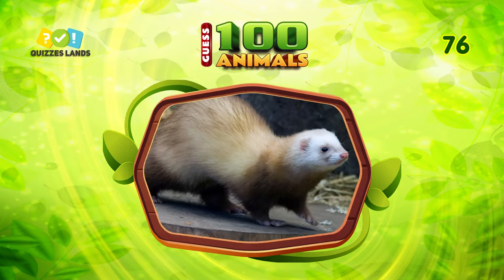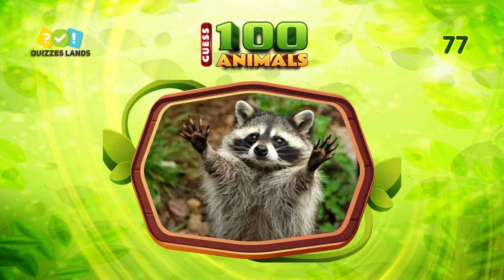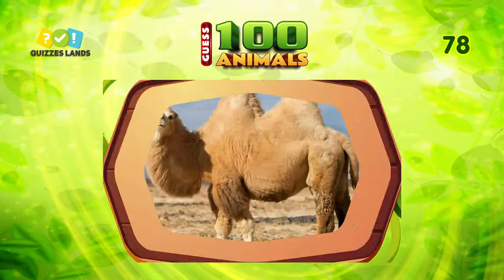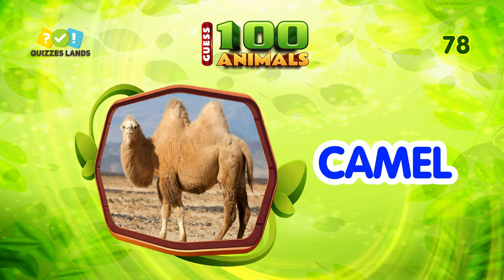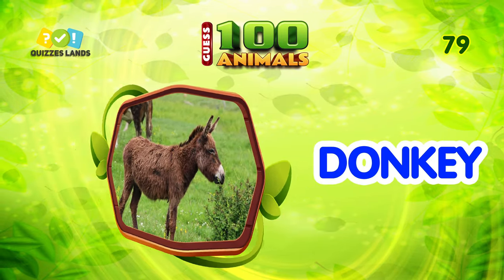Guess this animal. The answer is ferret. What do you call this animal? It's raccoon. Number 78. Camel is the correct answer. Next question. It is donkey.